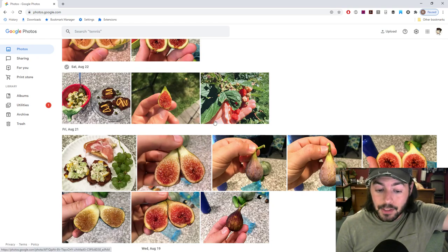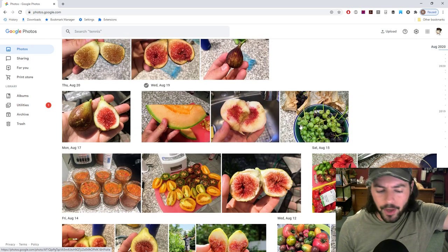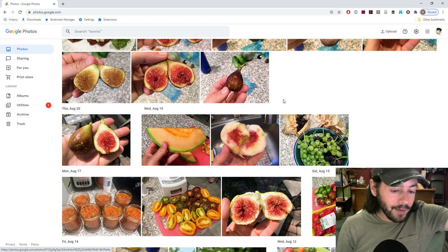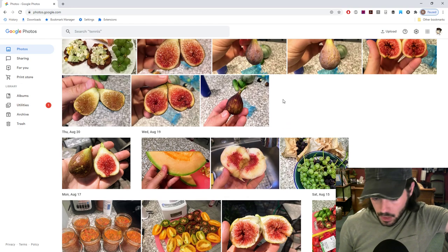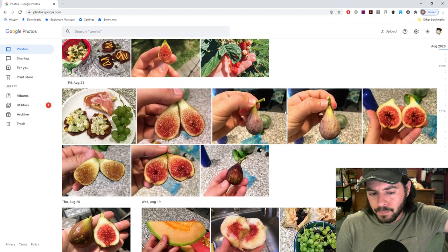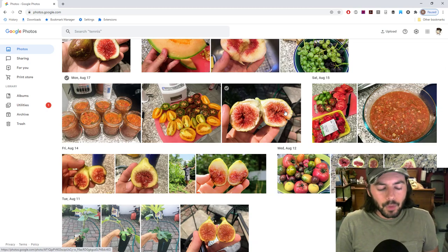We've also been getting raspberries, grapes, and melons — they just keep coming in continuously, which is great even though they haven't been the best as we talked about on last week's episode. It's still a nice thing to have.